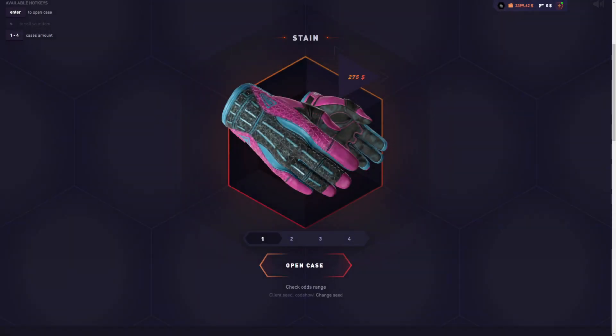Yo, what is going on? Welcome back to a brand new video. A new case just released on that job. Let's check it out.